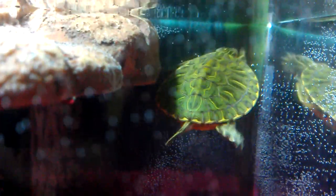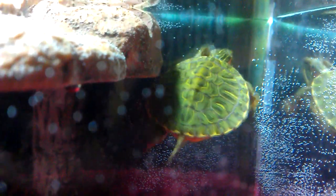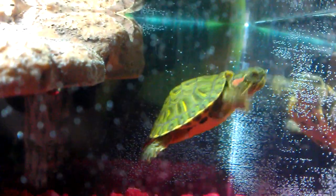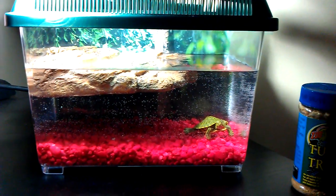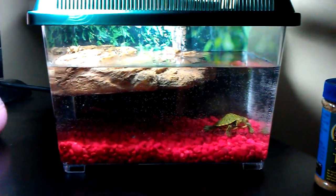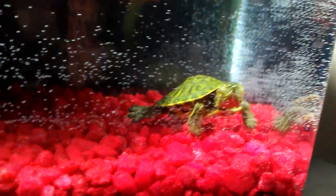This right here is a baby red-eared slider turtle — I'd say he's about the size of a quarter. I just found him today and I'm keeping him. Right now I just have him in this tiny little tank until I can get a better tank within a couple days. He hasn't been eaten yet — I found him in a parking lot at my girlfriend's campus.